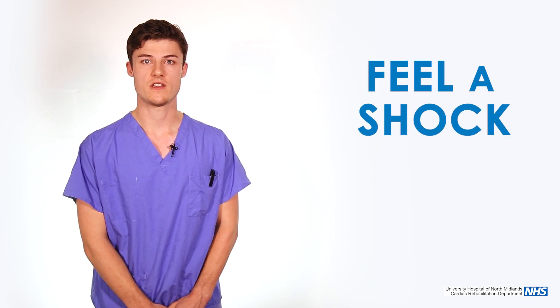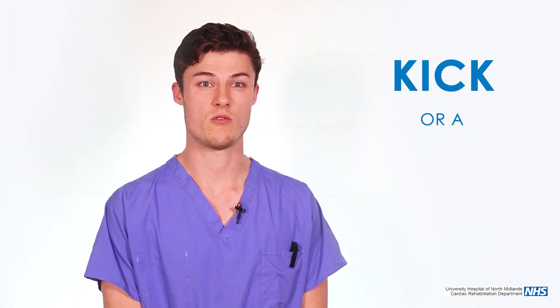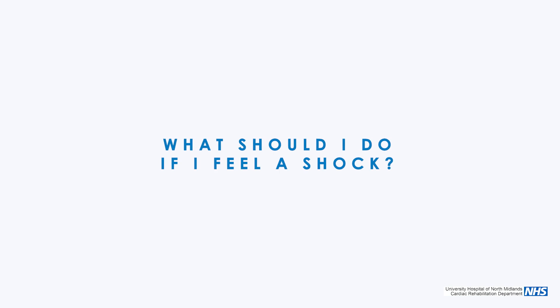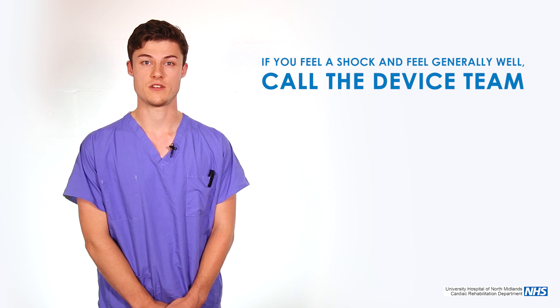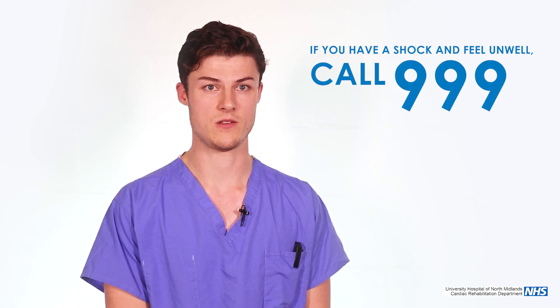You will typically feel a shock, and sometimes it can come with a warning — you may feel palpitations or dizziness — but the shock itself is sometimes described as a kick or a jolt in the chest. The shock shouldn't hurt but it can be a bit of a jolt or a surprise, especially if you don't expect it. If you do feel a shock, there are a number of things that we recommend. If you feel a shock and you generally feel well, we'd urge you to call our department on the number that we will give you after the implant. If you have a shock and you feel really unwell, we'd recommend calling 999 and coming to hospital via ambulance.